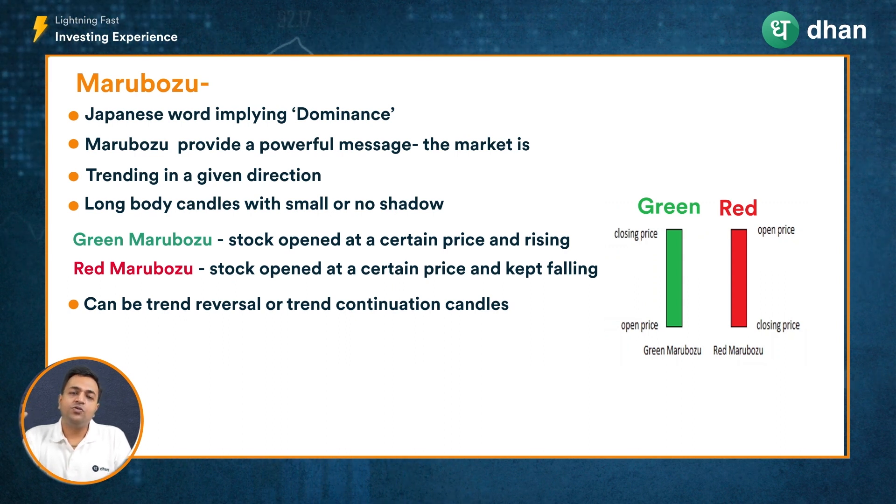Conversely, if it is a red Marubozu candle, say the price opened at 100 and went down throughout that trading period, it means there were sellers ready to sell at every price point in that zone. They managed to close the stock at a price almost equal to the day's low, thereby forming a long red body candle. These are known as Marubozu.